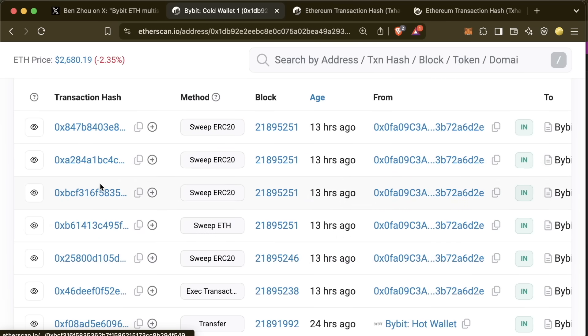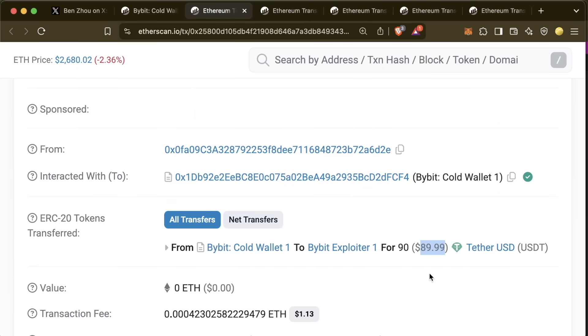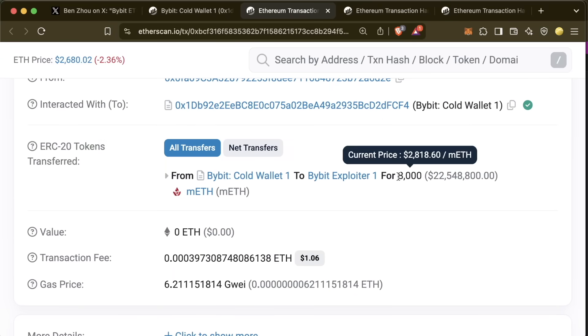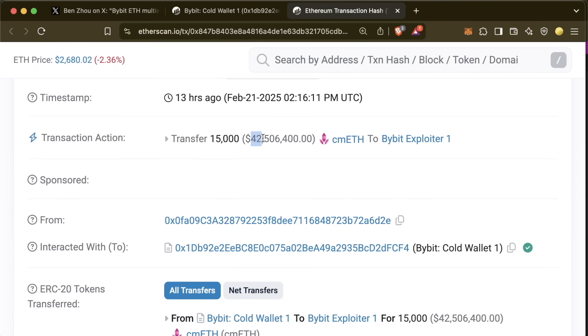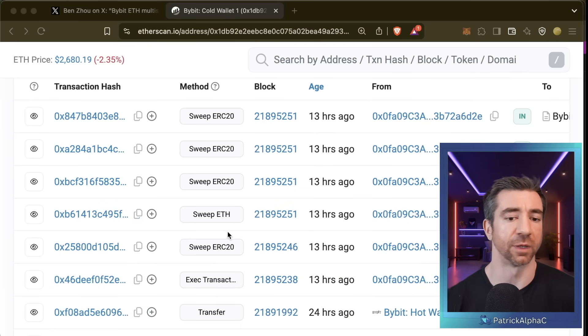Looking at these transactions, we can see how much each one stole: one stole 90 — probably a test transaction; the next was the 400,000 ETH stolen; the next around 8,000 mETH (~$22 million); the next around 250 million stETH; and a final one around 52 million cmETH. In total, around 1.4 billion dollars.